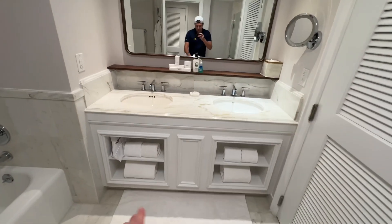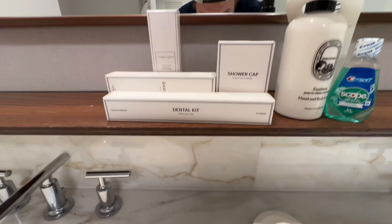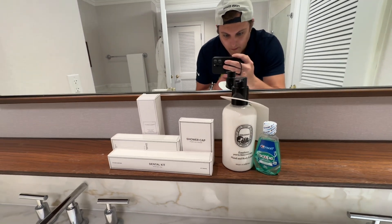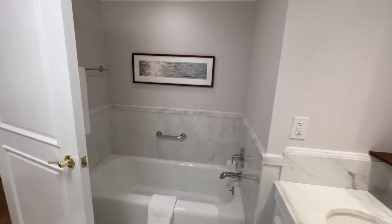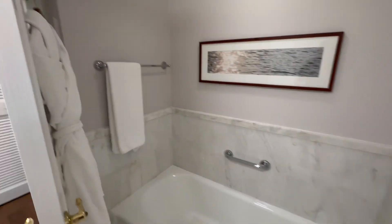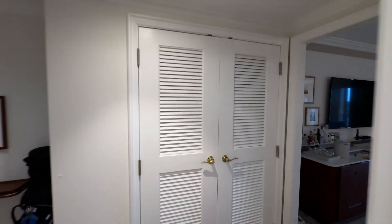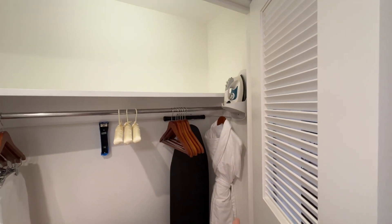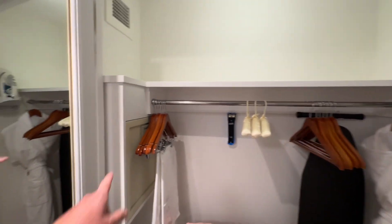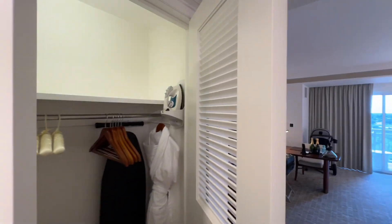There's a double sink with towels, hair dryer, and a variety of soaps, dental kit, shaving kit, shower kit, and moisturizer. There's also a separate tub with more towels and complimentary robes. In the closet you'll find another robe, an ironing board, a safe, and laundry bags — they'll handle your laundry for you while you're here.